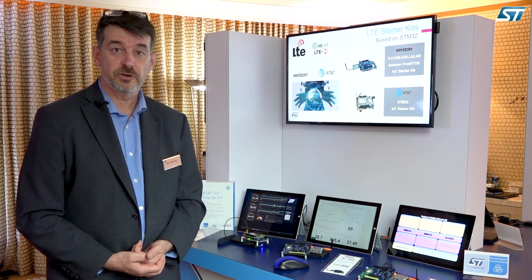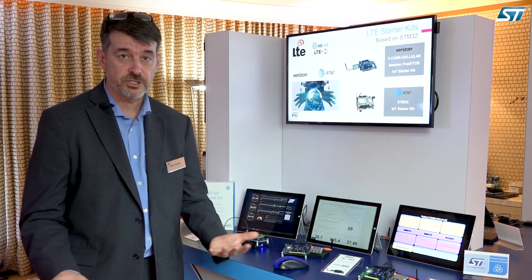I hope those dev kits are going to be very helpful for you and your different applications. Thank you very much for your attention.